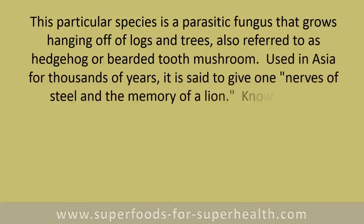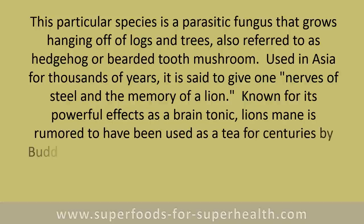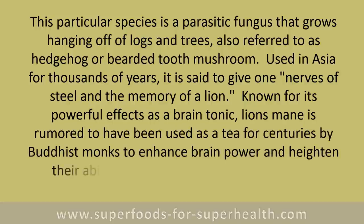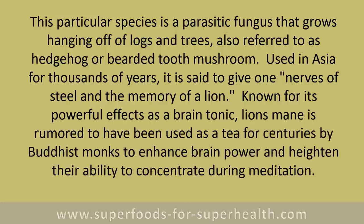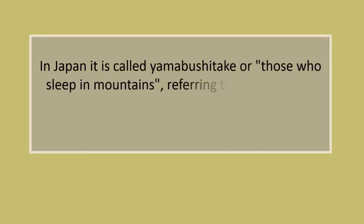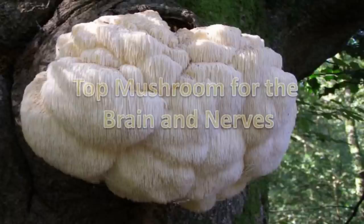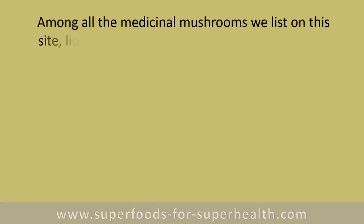Used in Asia for thousands of years, it is said to give one nerves of steel and the memory of a lion. Known for its powerful effects as a brain tonic, lion's mane is rumored to have been used as a tea for centuries by Buddhist monks to enhance brain power and heighten their ability to concentrate during meditation. In Japan it is called yamabushi-take, referring to the Shugendo sect of hermit monks and their long flowing garments.